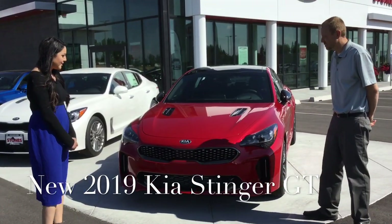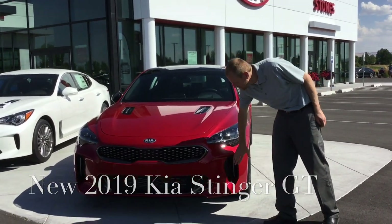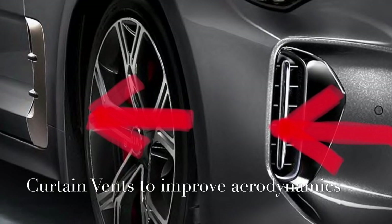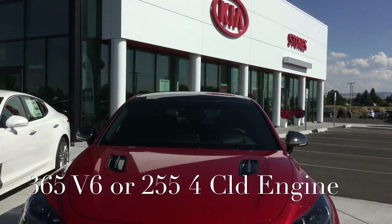Not only just the beautiful styling, the European styling of the Stinger, but they've also added some functional vents — lower front air vents that help to alleviate air pressure. 365 horsepower on the V6, 255 horsepower on the four cylinder.